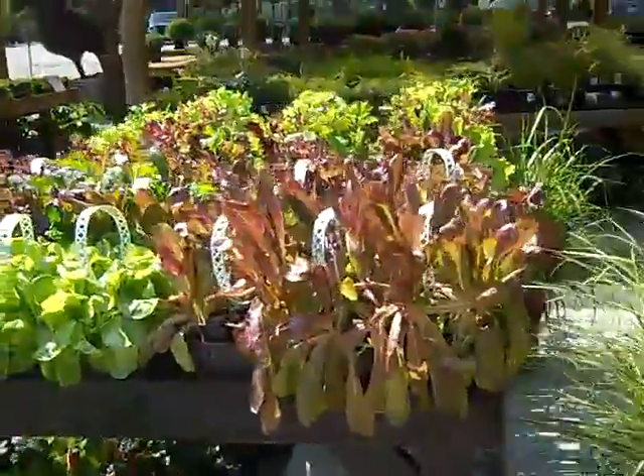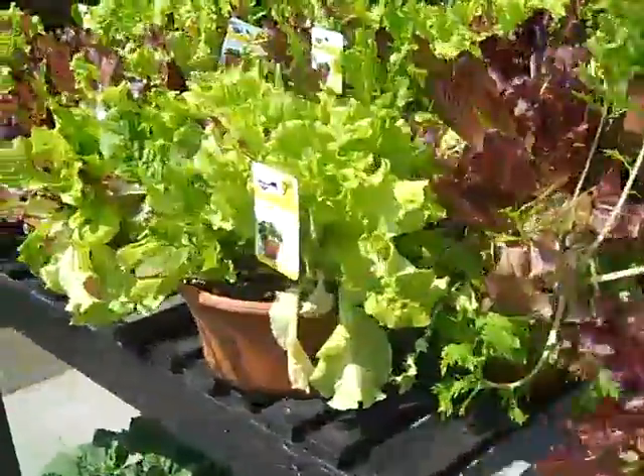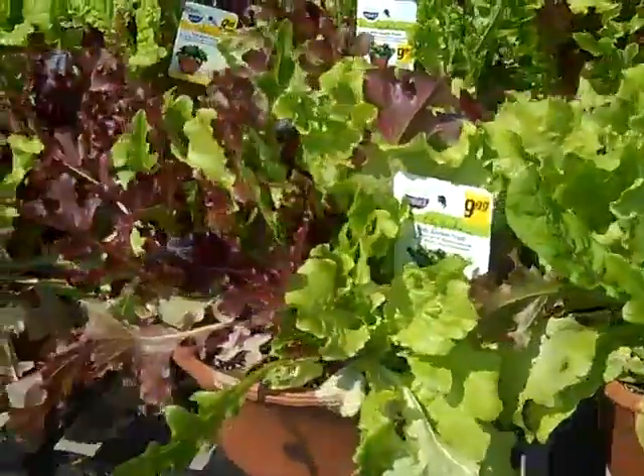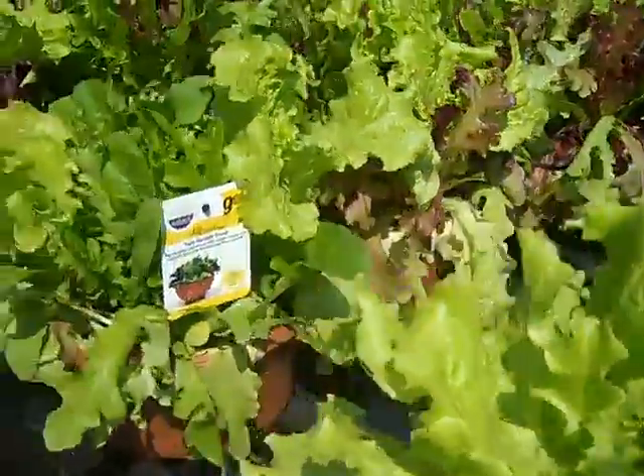Here's a really pretty selection of different red lettuces. There's some little lettuce bowls — if you don't want to plant them yourself, here's some little bowls all ready to go. A nice, big, huge bowl of lettuce for $9.99, and it'll keep growing on its own.